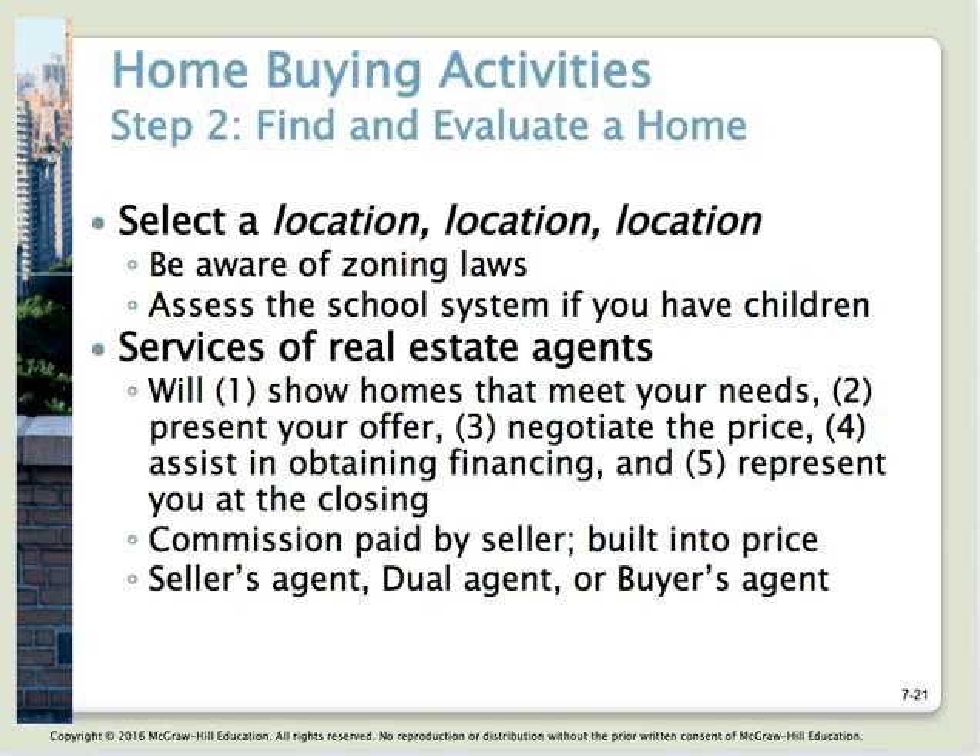Once you've decided what kind of home to purchase, the next step is to find and evaluate the home. It's all about location, location, location. You need to be aware of zoning laws — restrictions on how the property and an area can be used. You also need to know whether the house has a homeowner's association and what the rules are — what you can and cannot do.